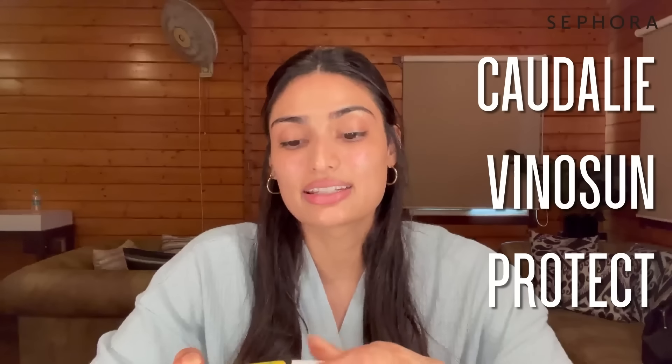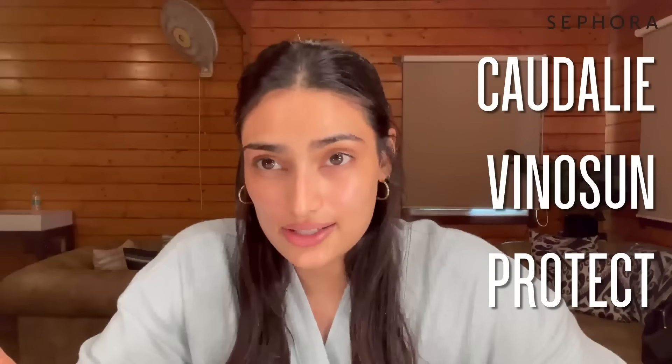My last skincare step is my Kodali sunscreen, SPF 50. It doesn't have a white cast, which I love. The right way to apply sunscreen is to put it on in three angles — that's the right amount — and rub it in nicely. I also apply it to my lips, because if you don't have a great SPF lip balm handy, you can use your sunscreen on your lips too.